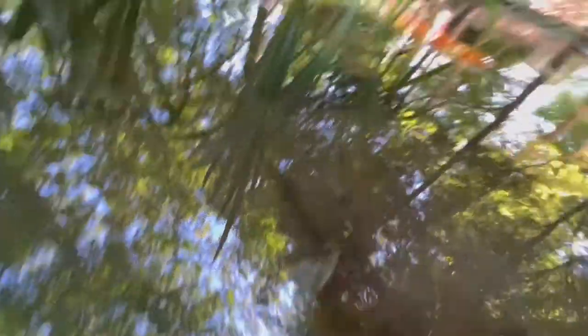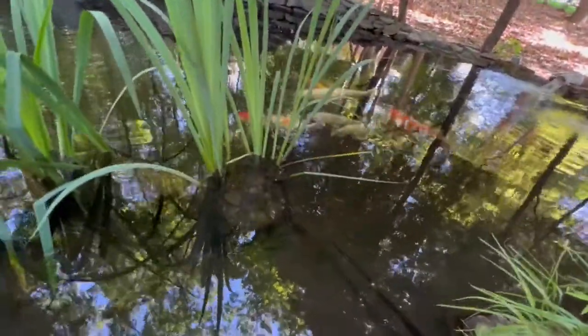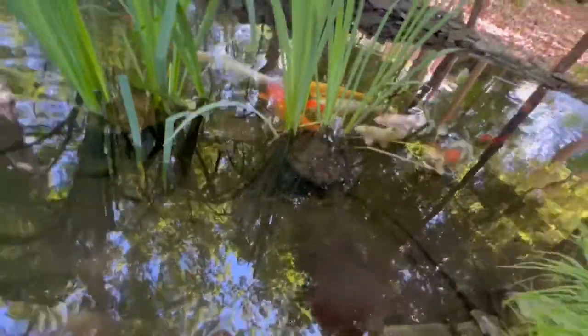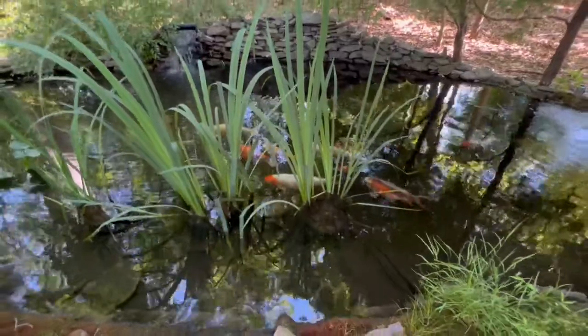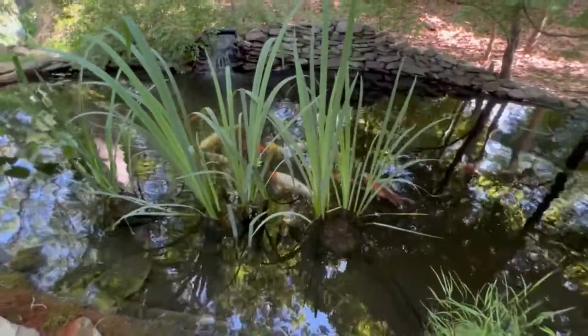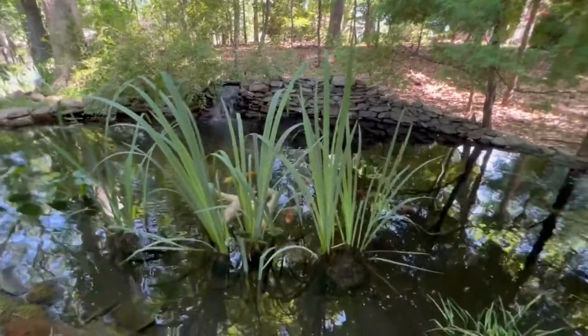Sponges, as we all know, are filter feeders — they filter out organic matter and small plankton. They're usually considered a sign of good water quality, which is great. However, I'm a little bit suspicious about these sponges, because this year in particular I've had more problems than usual with some of my gravity lines clogging up. I suspect some of these sponges may have something to do with that.